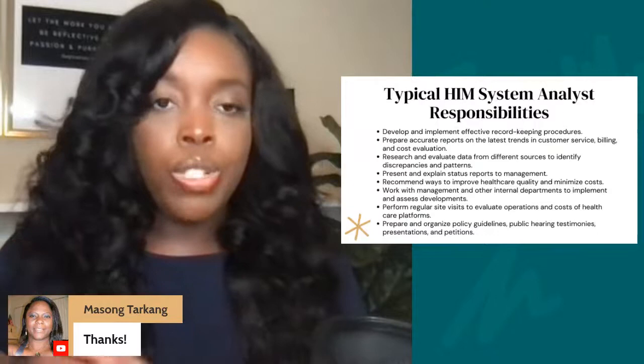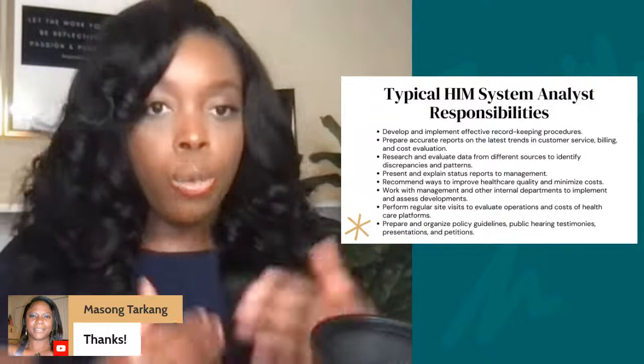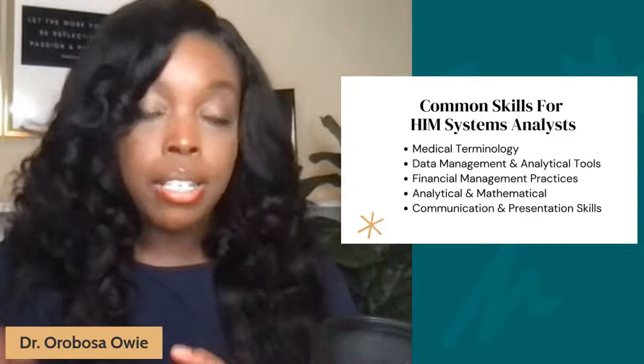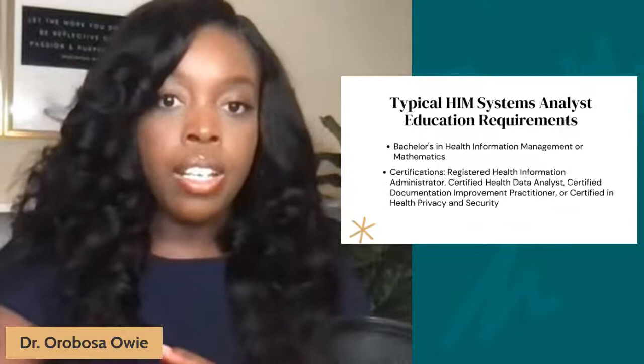In this role, you may also have to do regular site visits, especially if your organization has multiple facilities. You may have to go to those facilities to personally retrieve information or train people on how to collect better data. Common skills you must possess include being abreast of medical terminology, having great data management and analytical tools, financial management practices, being analytical with a great mastery of math, and of course, great communication and presentation skills.